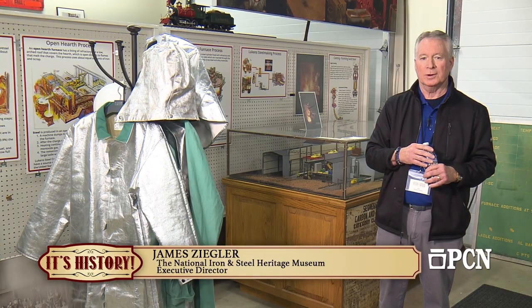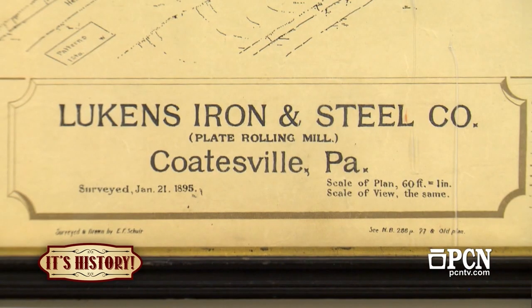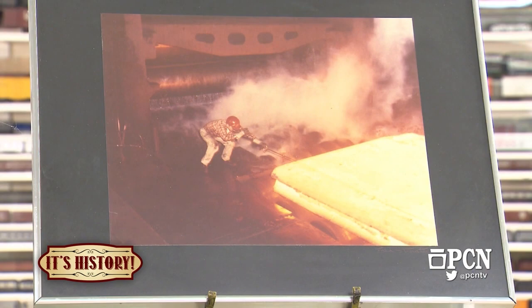A question we often get is: when did the plant close? It hasn't closed — it's just not Lukens Steel anymore. It actually began as the Brandywine Iron and Nail Works under Mr. Pennick, was then later named for Dr. Charles and his wife Rebecca Lukens, and became Lukens Iron and Steel Company, then the Lukens Steel Company, which it was up until 1998, when Bethlehem Steel purchased the plant along with Lukens' plant in Conshohocken — which had been Allen Wood Steel. From 1998 into the early 2000s, it was Bethlehem Lukens plate.